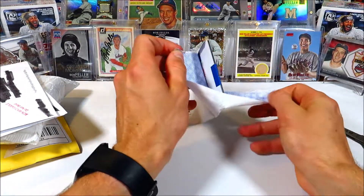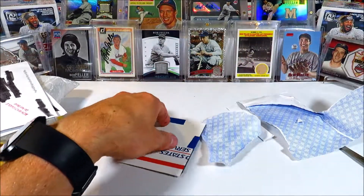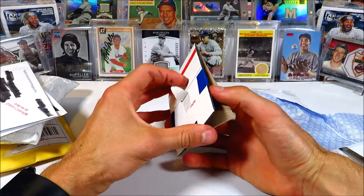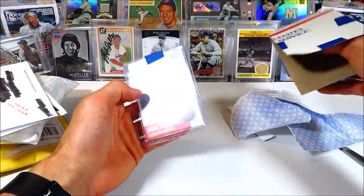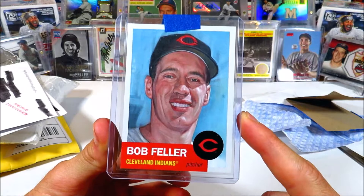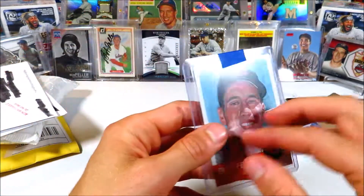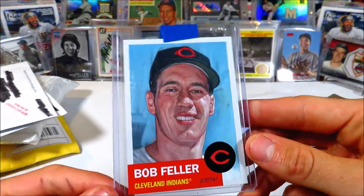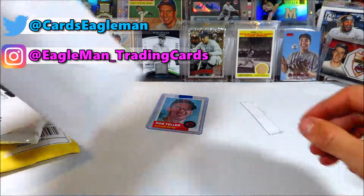This one's taped up well — good job on the packaging, I really appreciate it, and the painter's tape as well. Okay, Bob Feller — obviously! This is a 2021 Bob Feller Topps Living Set card, so this one's pretty awesome. Very excited to get this one. It'll go very nicely into my PC. I don't have too many of the 2021 Bob Feller cards, but this one will go very nicely in the collection. They do such a good job with that card, really like it.